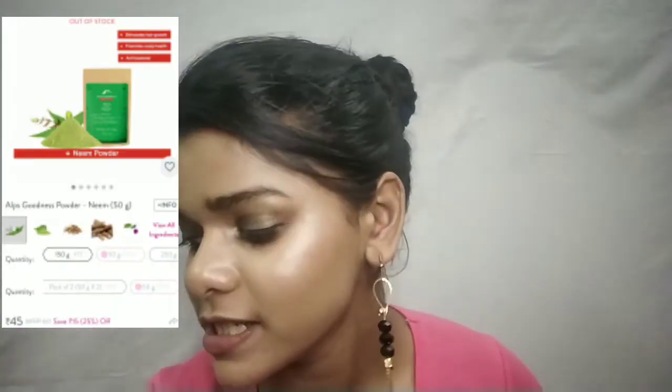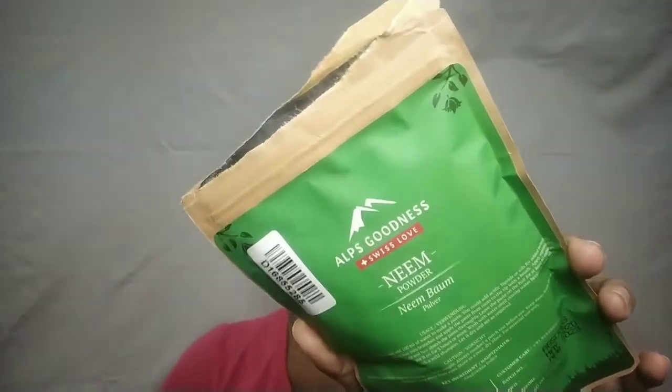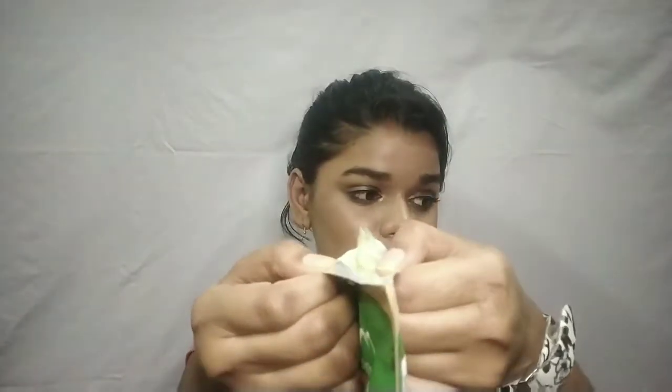The next product is Alpsgoodness Neem Powder. I hate the packaging — it's so messy when you open it. Alpsgoodness is cheap though — it is 60 rupees for 50 grams of product. I'll finish it first and then transfer it to a better container.